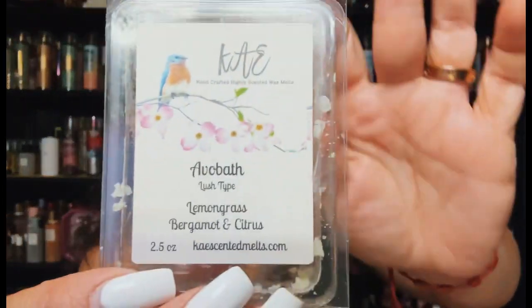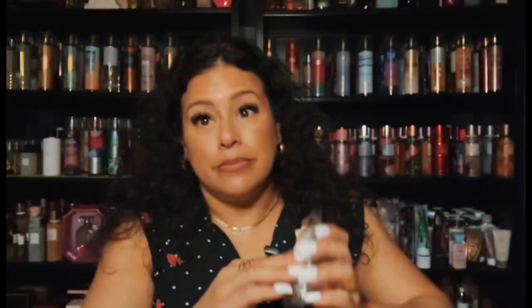From K's — Avo Bath: lemongrass, bergamot, and citrus. This was in my son's room. I like Avo Bath — maybe it's the citrus. Very strong.